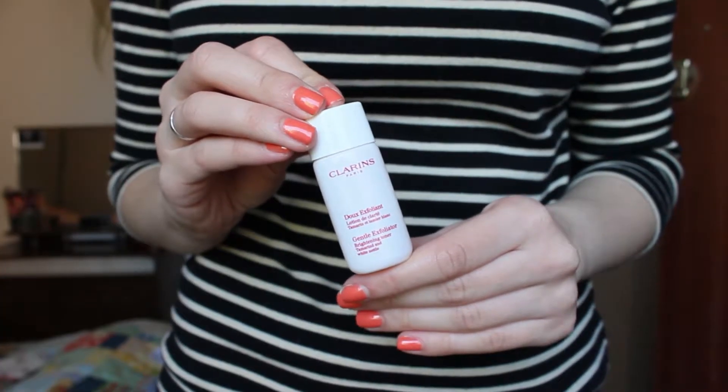Even as a makeup remover I didn't find it did a great job. The next product is something I really thought I got on with to begin with, and it is the Clarins Gentle Exfoliator Brightening Toner. I actually have a tiny tube of this because I did go and order the full size after trying a little bit, and I have to say I did pass it on. The first couple of times I used it I got on with it quite well, but after that it just stopped doing anything. I'd apply it in the evening, wake up the next morning and my skin would look exactly the same if not worse. It's quite pricey, so maybe go pick up a sample.